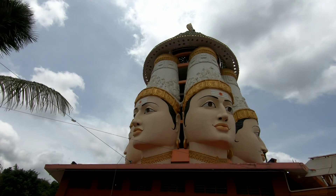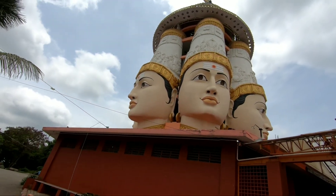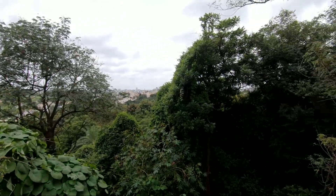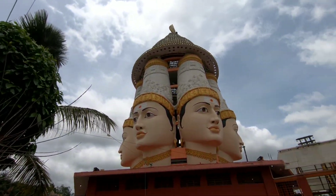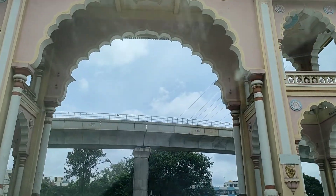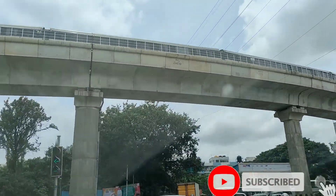You can also enjoy a beautiful view from here, so if possible do visit in the evening to enjoy the sunset. All three temples have timings from 7 AM to 12:30 PM and 4:30 PM to 8:30 PM. That's all for today — thanks for watching till the end of the video. If you are new to my channel, please do subscribe.